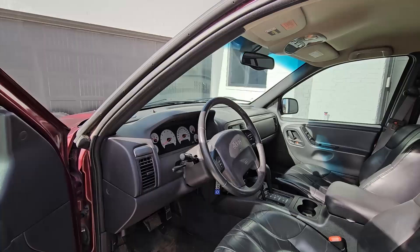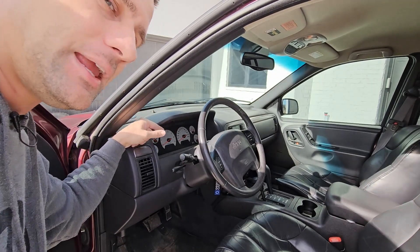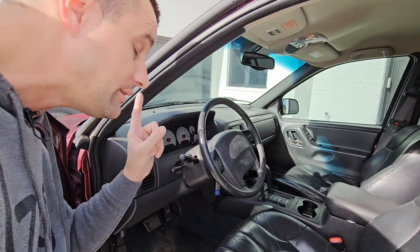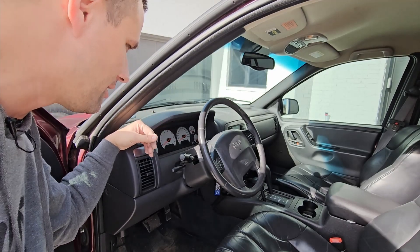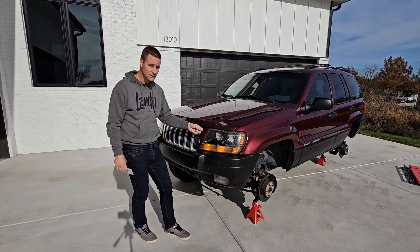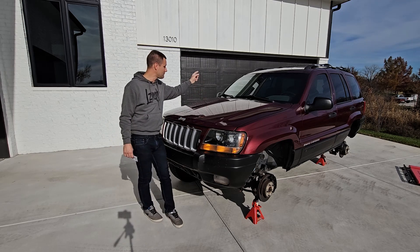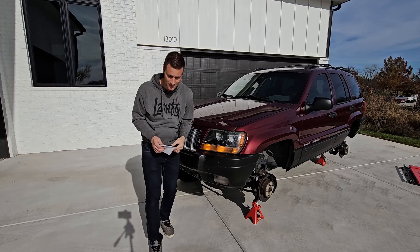Another cool thing this has been swapped to is the 2001 Limited gauge faces — still the factory cluster, but I gutted both clusters and swapped the gauge faces and needles off of the one-year-only 2001 Limited. They're a really cool white face with a very bright orange needle. Jumping back to the exterior, we do have the 2004 grill and 2004 Laredo header panel swap so you get the newer updated 2004 grill. We recently threw the factory OEM cabin air filter kit in this thing, and it does have a new windshield.